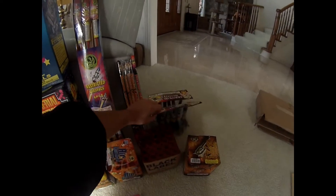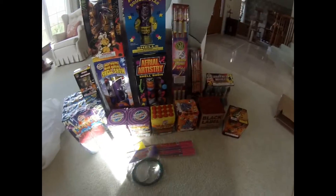And then I got these Arrowhead Missiles, two packs for $20. I don't know, I just like missiles, so that's nice.